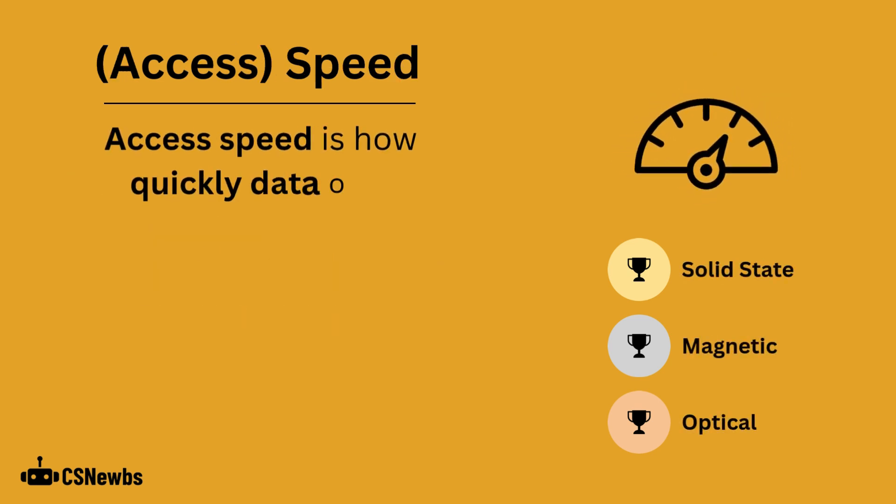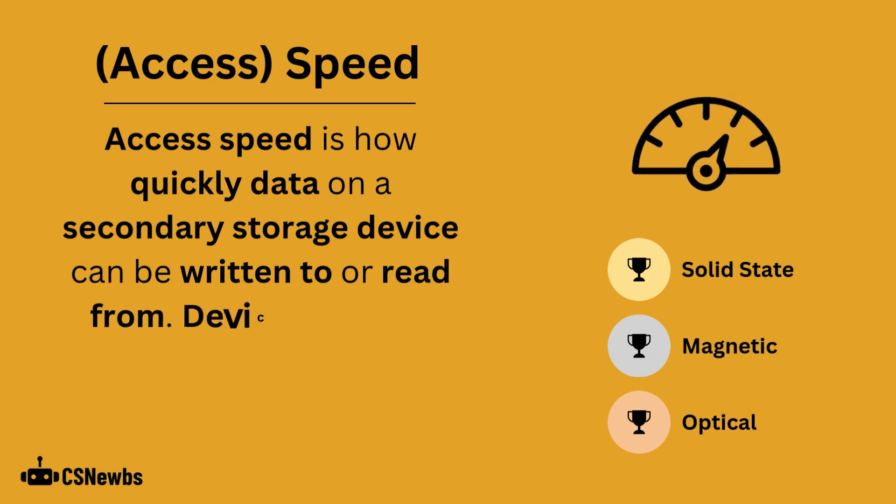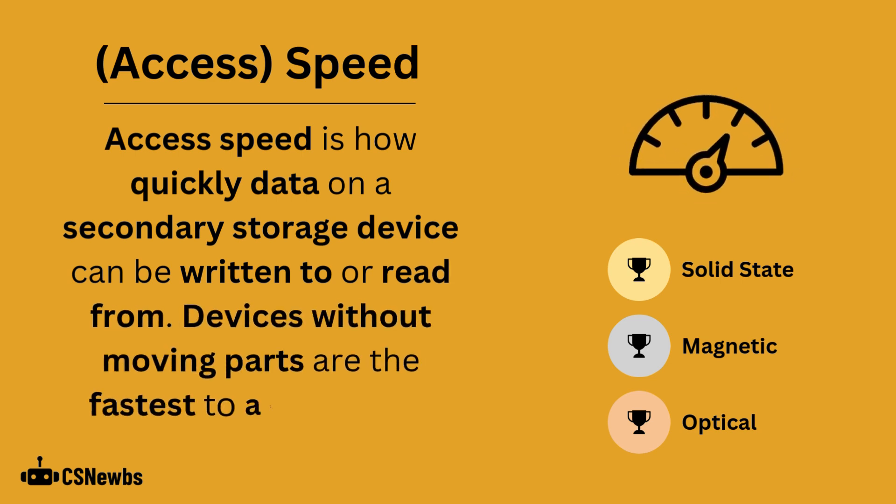Access speed is how quickly data on a secondary storage device can be written to or read from. Devices without moving parts are the fastest to access data.